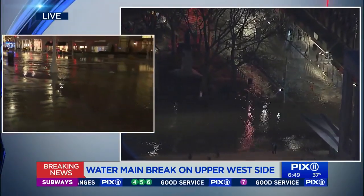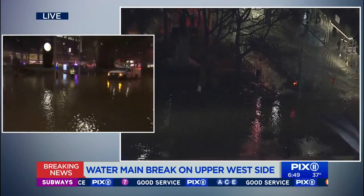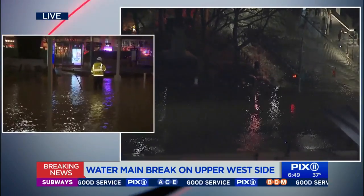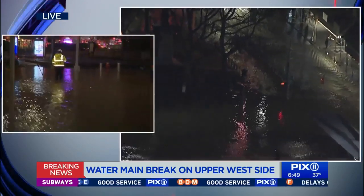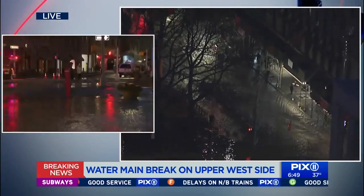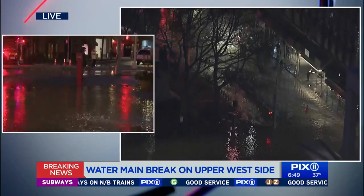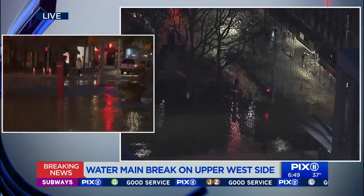You can see that we've got DEP workers here looking like they're trying to shut down any water mains in this particular area. You got this person across the street trying to figure out how to cross. My suggestion would be that person walk down to 59th Street if she's trying to get to the train.